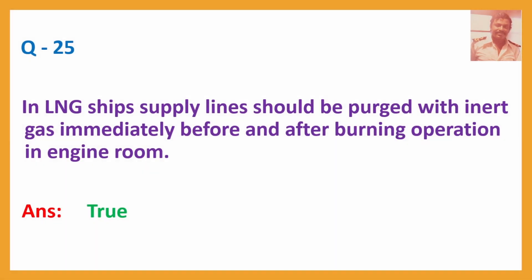Q25. In LNG ships, supply lines should be purged with inert gas immediately before and after burning operation in the engine room. This is one of the inert gases used on board LNG vessels; before and after using this gas for running your engine, you will have to purge it. Answer: True.